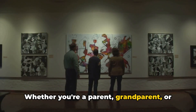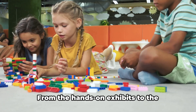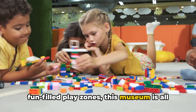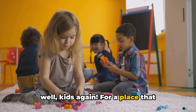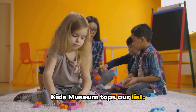Whether you're a parent, grandparent, or just a big kid at heart, you're sure to find something that tickles your fancy. From the hands-on exhibits to the fun-filled play zones, this museum is all about learning through play. It's a place where kids can be kids and adults can be, well, kids again. For a place that guarantees fun for all ages, the Marbles Kids Museum tops our list.